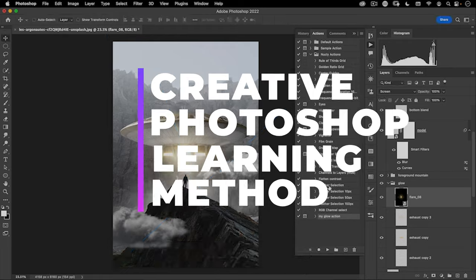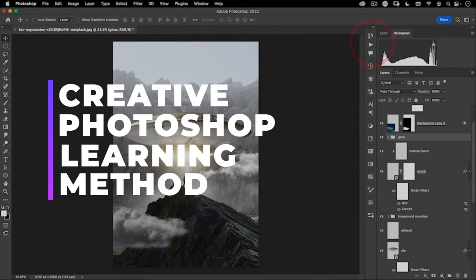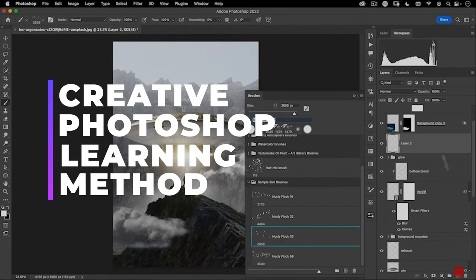Do you want to know my biggest secret when it comes to creating beautiful digital art, even if you don't know every Photoshop setting inside and out? In the last two videos, we talked about how focusing too much on technicalities hinders creativity, and how creativity is a muscle that you can develop — the more you use it, the stronger it gets. In both, I mentioned my creative Photoshop learning method, and that's what I want to dive further into in this video.